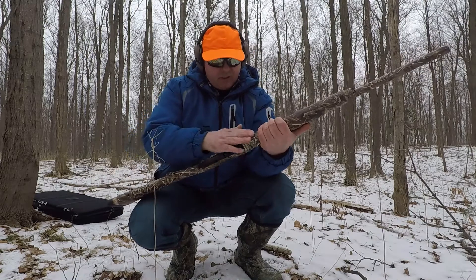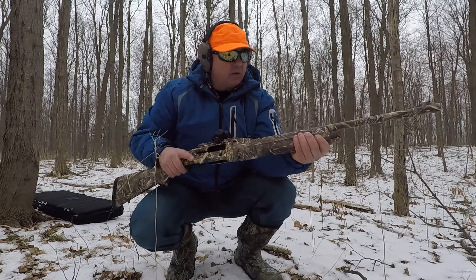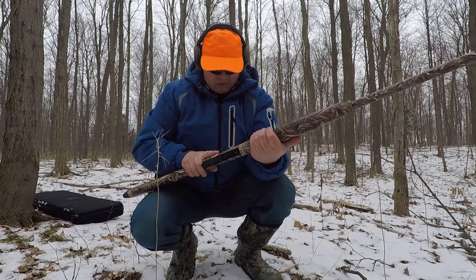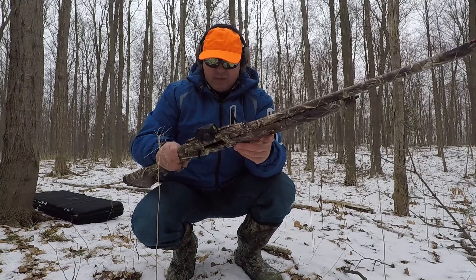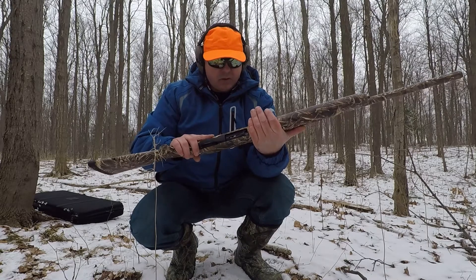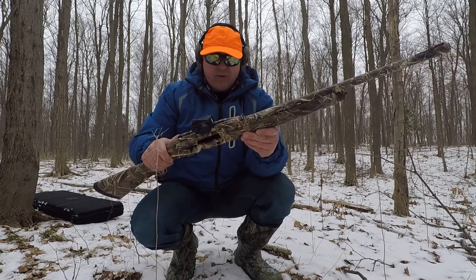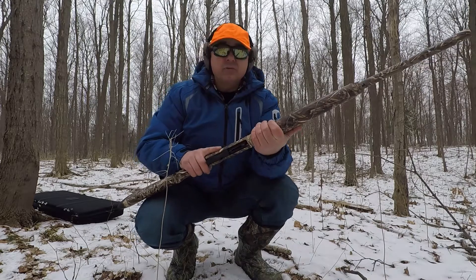Very tight fit, no gaps, no nothing. Comes with the tube, chokes, choke case. I never cleaned it, just right out of the box. Looks like it performed very well — let's do some shooting.